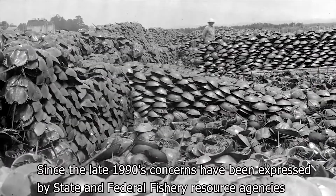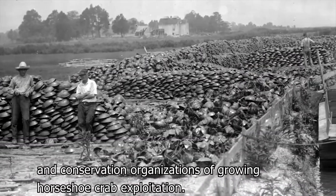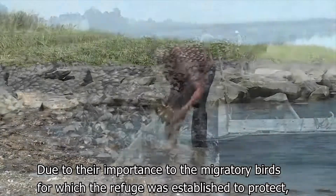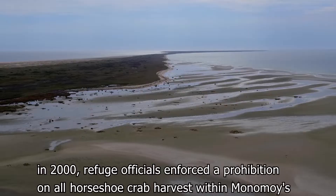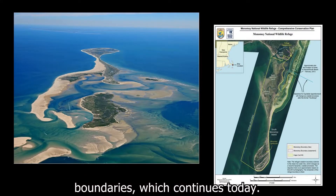Since the late 1990s, concerns have been expressed by state and federal fishery resource agencies and conservation organizations of growing horseshoe crab exploitation. Due to their importance to the migratory birds for which the refuge was established to protect, in 2000, refuge officials enforced a prohibition on all horseshoe crab harvest within Monomoy's boundaries, which continues today.